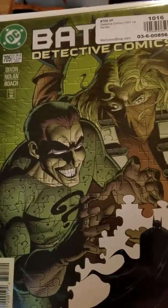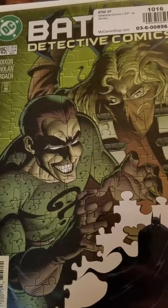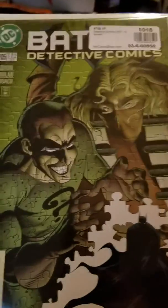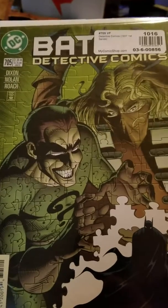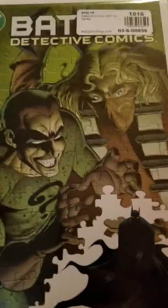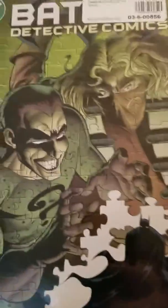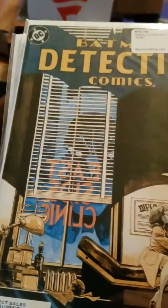This is from Dixon and Nolan — Graham Nolan and Chuck Dixon. I think Chuck Dixon's best work was on Batman Detective Comics, and same with Graham Nolan; I love his art on these books.